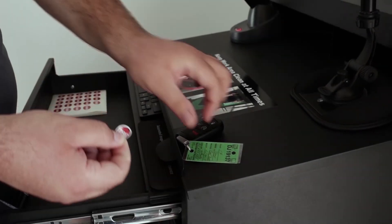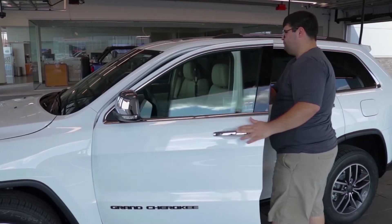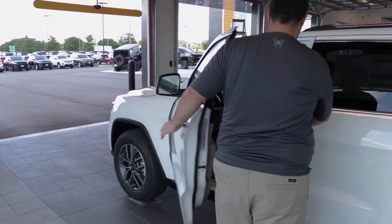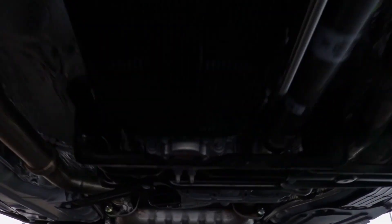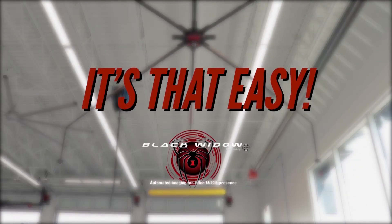Stickers are provided for the vehicle key ring and the windshield, so on the lot your manager knows the photos have been uploaded. Your sales or inventory manager can also use our back-end tool to keep track of the photo process. In less than 60 seconds, the photos are uploaded to our server for viewing and available for syndication to your website and third-party sites.